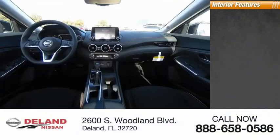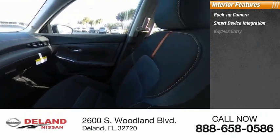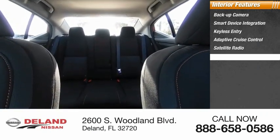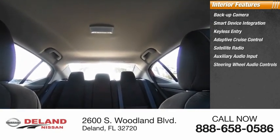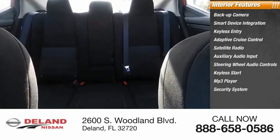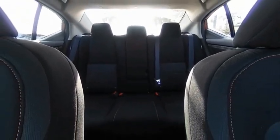Inside you'll find a backup camera, smart device integration, keyless entry, adaptive cruise control, satellite radio, auxiliary audio input, steering wheel audio controls, keyless start, MP3 player, and security system. Take this vehicle for a spin and see why so many shoppers